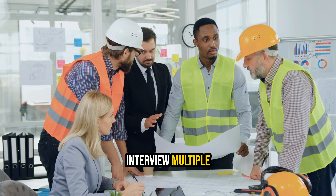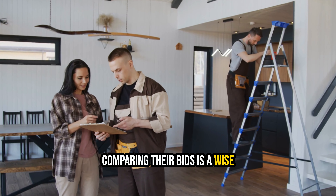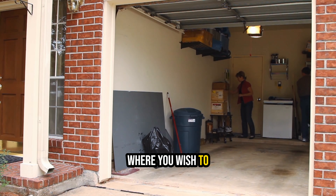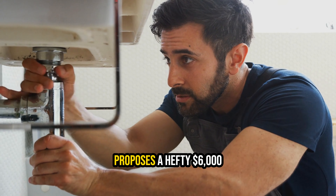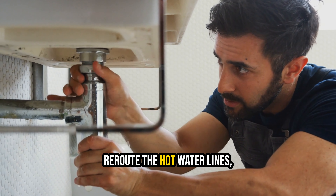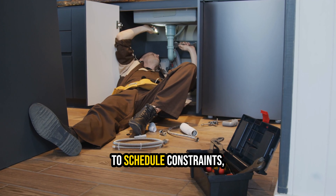5. Interview multiple contractors. Conducting interviews with multiple contractors and comparing their bids is a wise investment of your time. Let's consider a scenario where you wish to relocate your water heater from an upstairs closet to the garage. The first plumber you consult proposes a hefty $6,000 price tag and intends to reroute the hot water lines, requiring modifications to your living room tray ceiling.